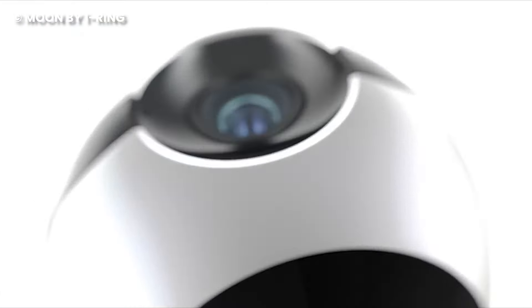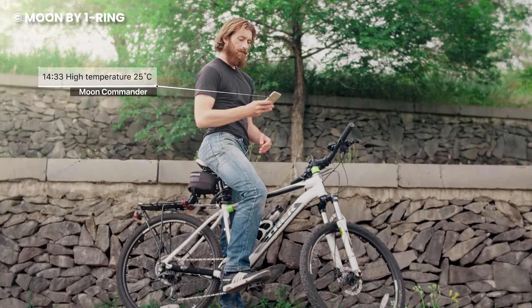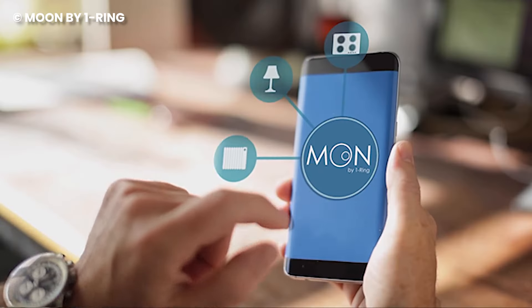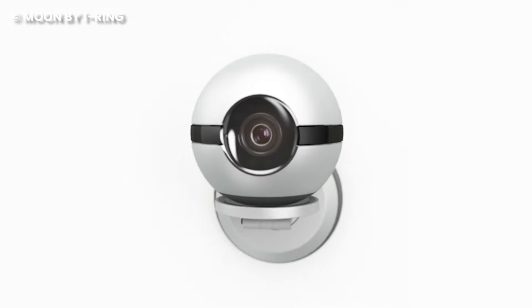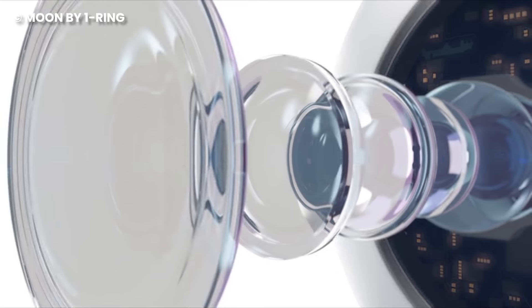The Moon isn't just silent — it's a keen listener. Built-in microphones can pick up and identify sounds, whether it's your dog barking, your baby crying, or even the unmistakable sound of glass breaking. It's like having a watchful eye and attentive ears, all wrapped up in a levitating marvel.